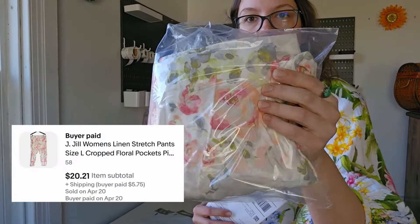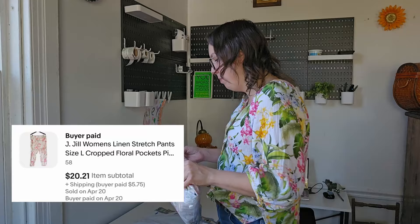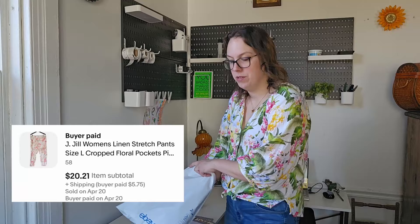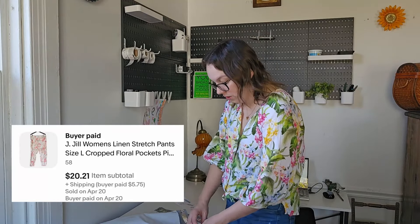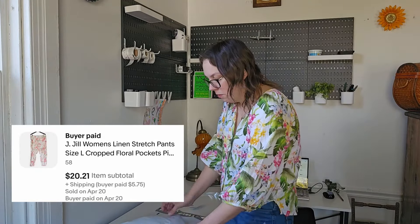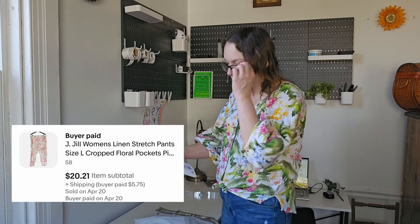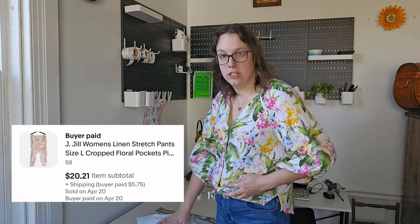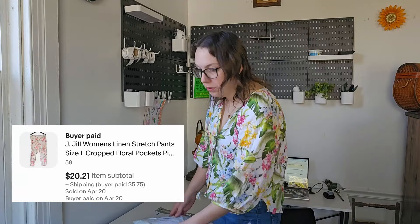This next thing is a J.Jill floral pair of pants — a linen blend, kind of trouser style. I've had these for about five months, listed them out of season in the wintertime. My offer to the buyer, or this might have been my full price after the eBay sale, but they paid $20.21 plus shipping.